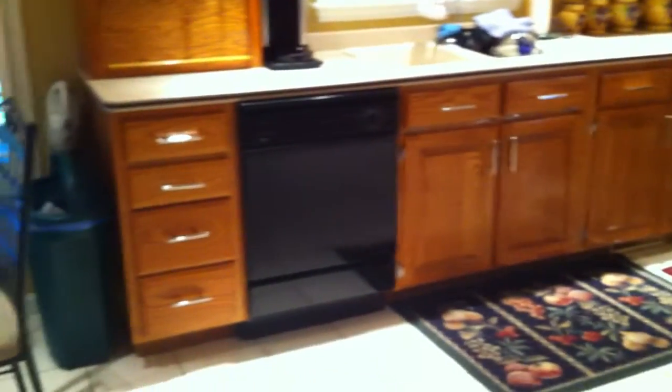From the dining room, we come into the kitchen, again with the ceramic tile floors. We've got the built-in desk, glass panel cabinets, and plenty of cabinet and counter space in here.